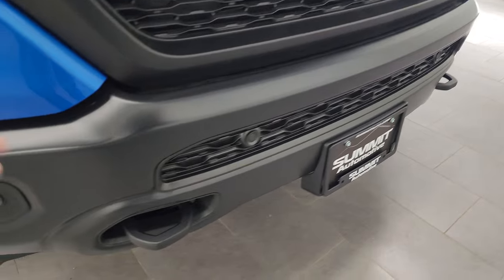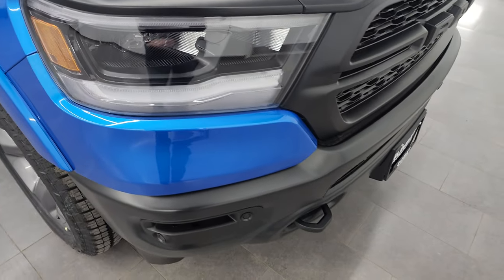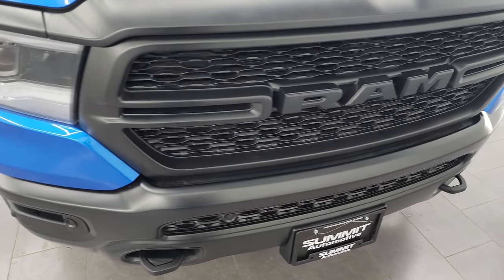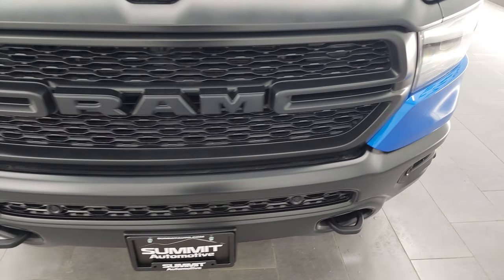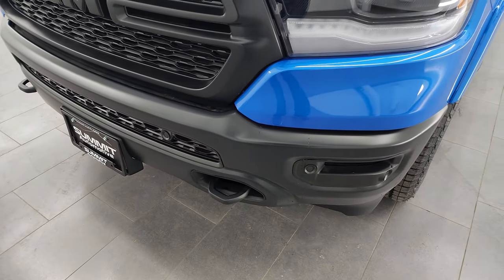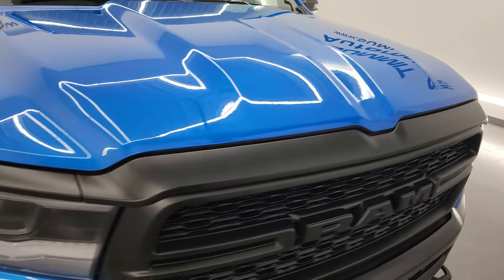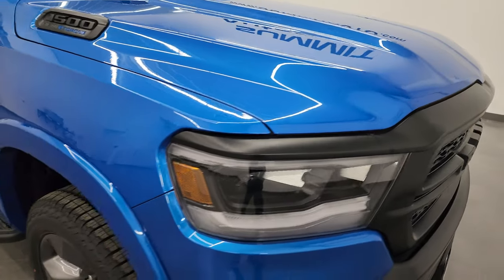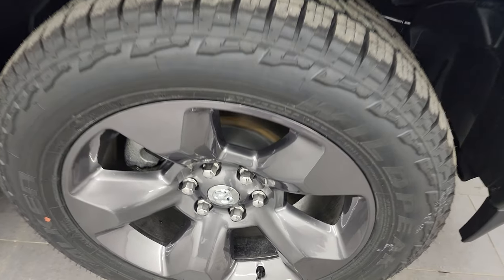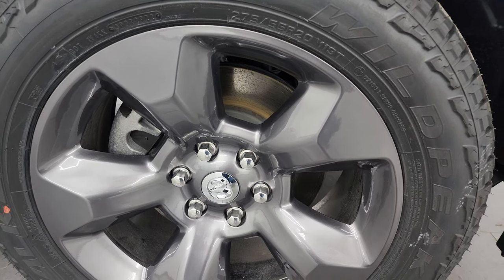The built-to-serve package gives you the low gloss black bumpers. It also gives you the LED light group, so you get the LED fog lamps, the LED running lights, and the LED headlamps — we're gonna turn all those on at the end of the video, so definitely stick around for that. You get the nice big tow hooks in the front. The other thing that the built-to-serve package gives you is a one-inch ride height raise.